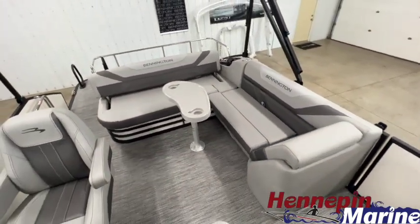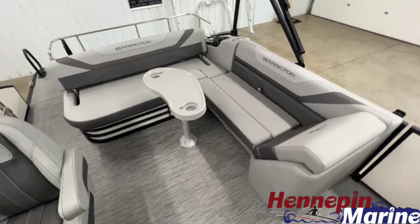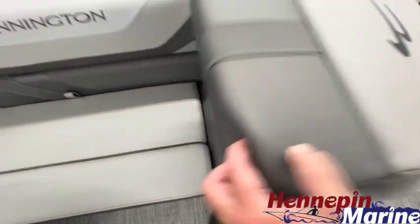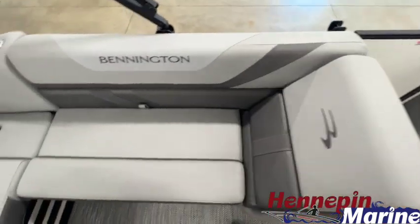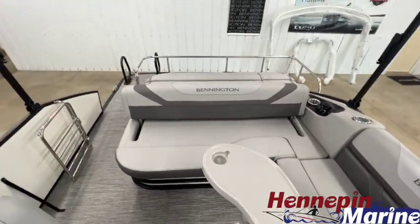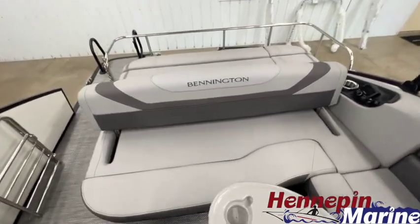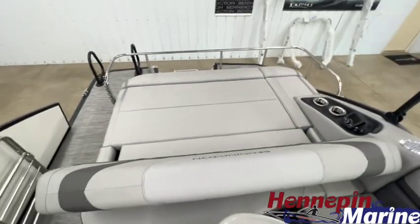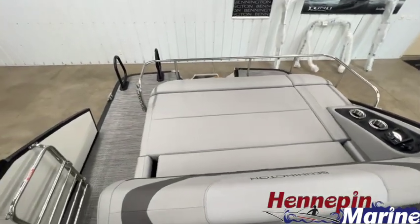And then our swingback L-shaped couch. You have storage underneath this cushion and underneath the lean back as well. There's a removable table and then our swingback seat. This seat allows a forward-facing position, or you flip it and you have a nice rear-facing seat.